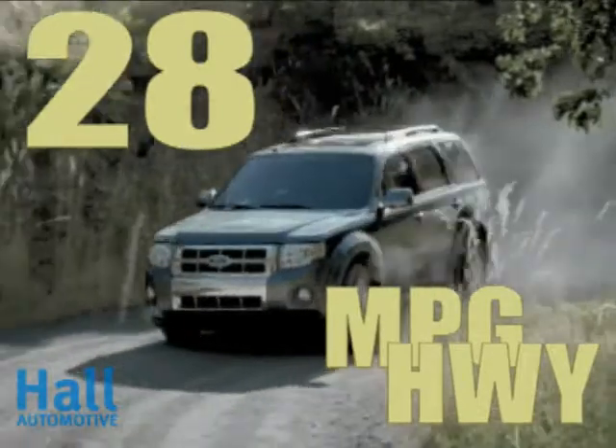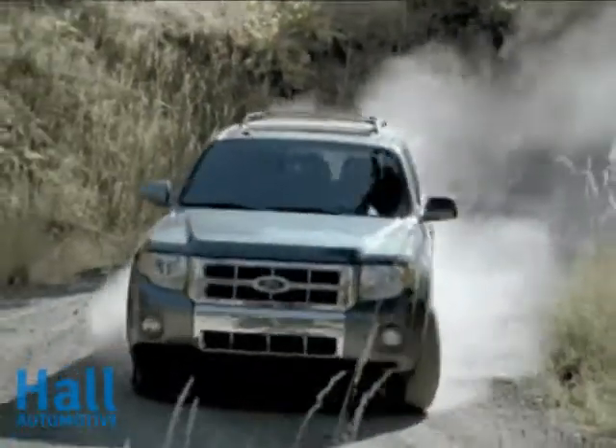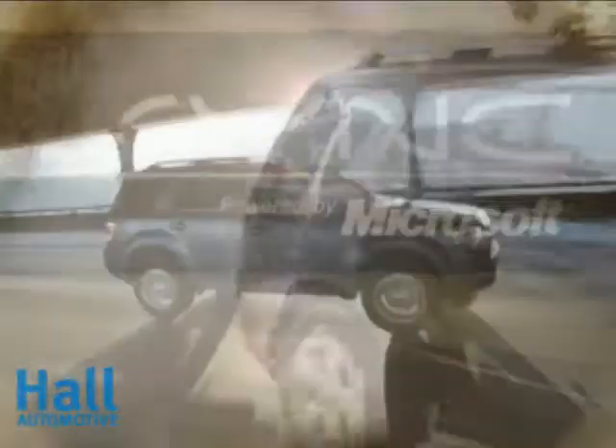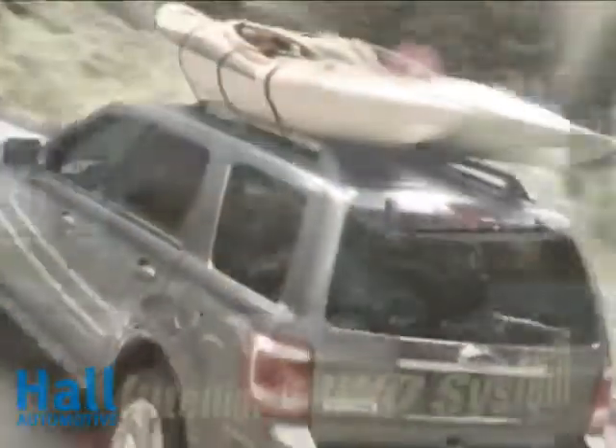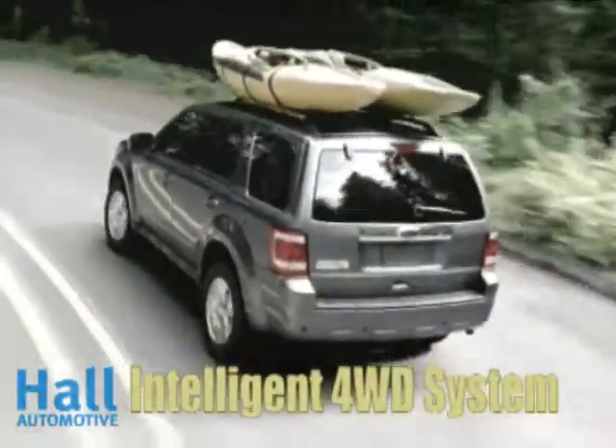Escape offers the compatibility of available four-wheel drive and tons of smart new technology, including our latest Ford Sync voice-activated customizable media system and available Active Park Assist, which helps you parallel park in as little as 24 seconds.